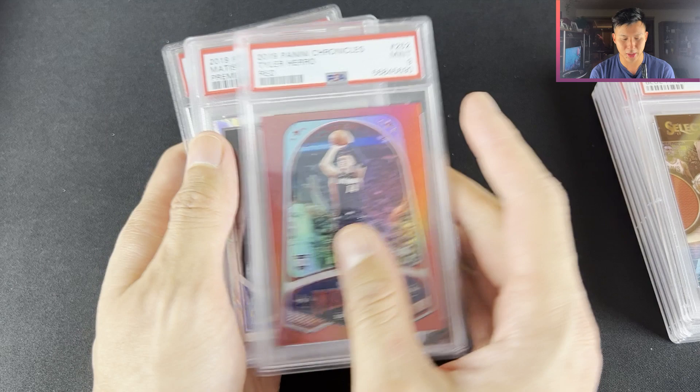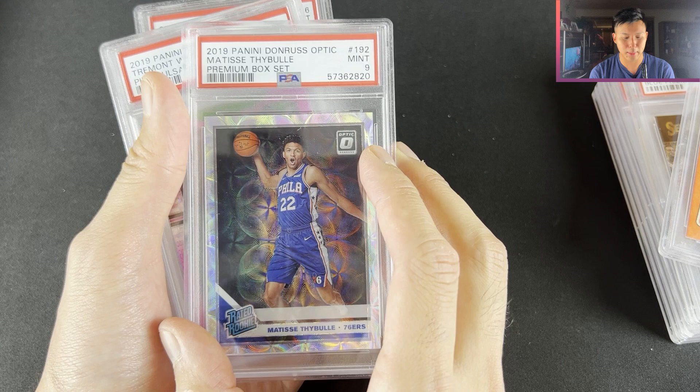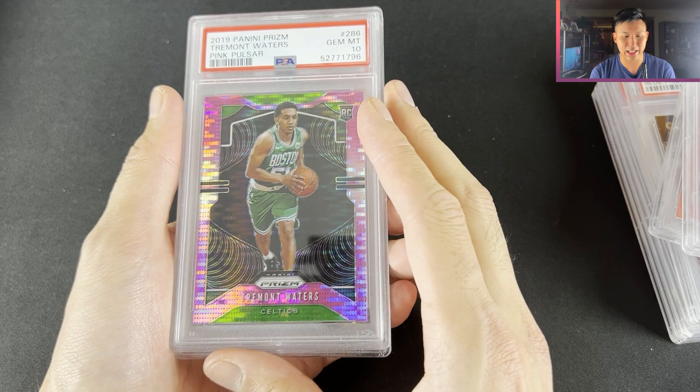Tyler Hero Chronicles Red — out of /149, PSA 9 was like $20. Matisse Thybulle — I was really happy with this one. Had a snipe at around $15-$16 but ended up getting it for $11 Australian. It's out of /249, PSA 9 premium set. Tremont Waters PSA 10 out of /42 — not really in the league anymore but got it for $15 and thought it was worth the play for a collector.